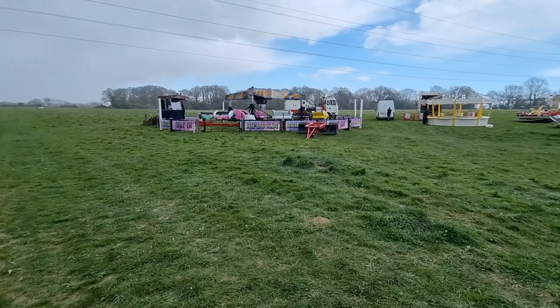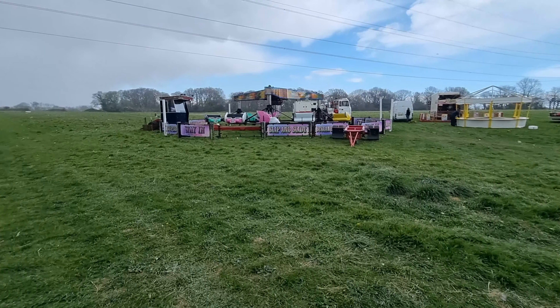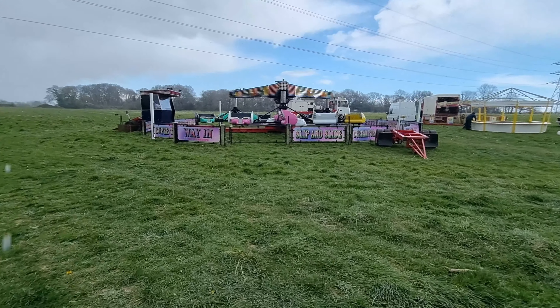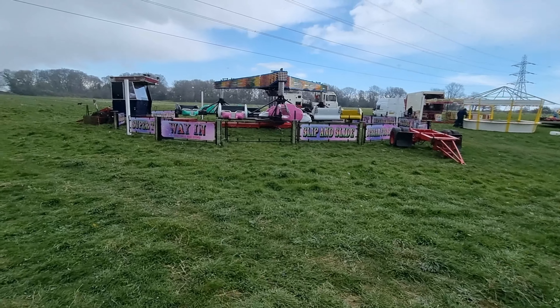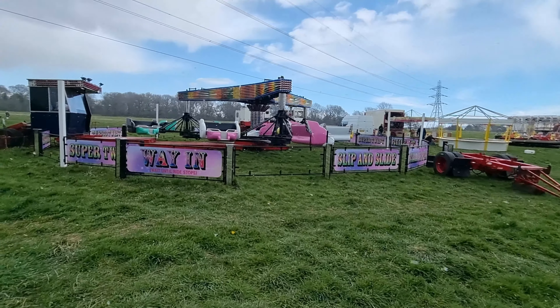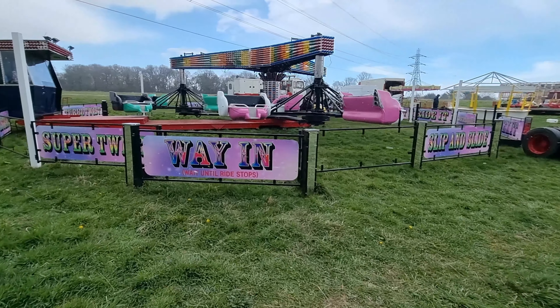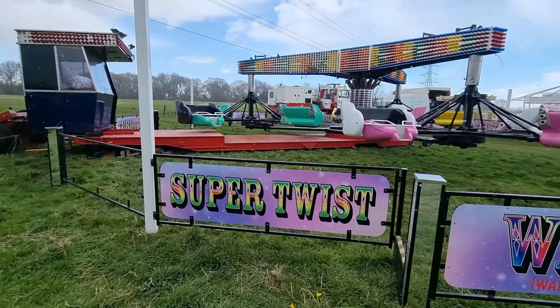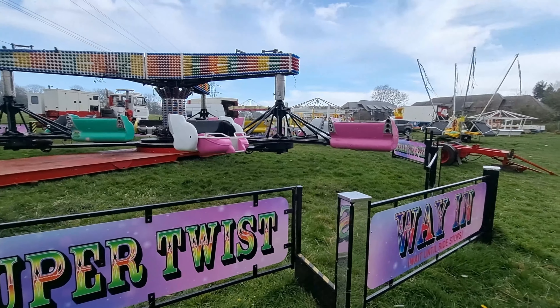Let's have a look at the Twister here — excuse the wind. The Twister has had some wonderful new signage. Look at this, it looks really cool, completely redone.